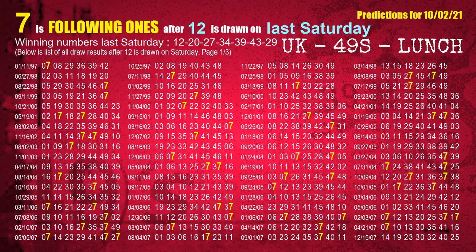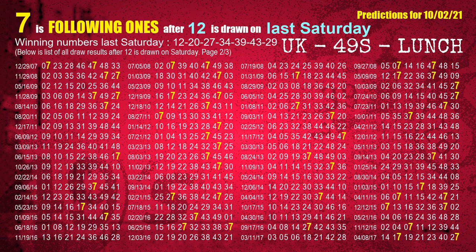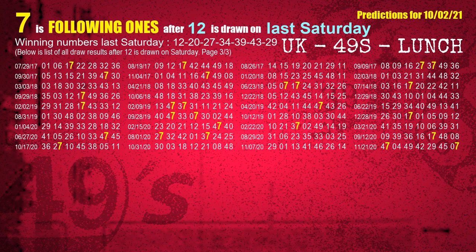After calculating following ones with today's result, we will also find out following ones through the result of the same day last week. The first winning number last Saturday is 12. We list all draw results which are one week after a Saturday draw with 12 as a winning number. The most frequently following units digit is 7 when 12 is the winning number on last Saturday — we highlight units digit 7 in yellow.